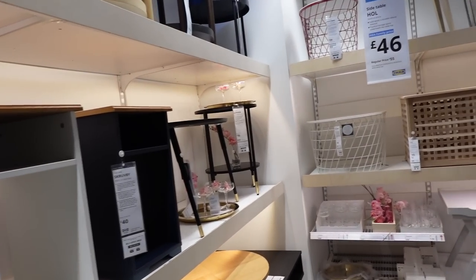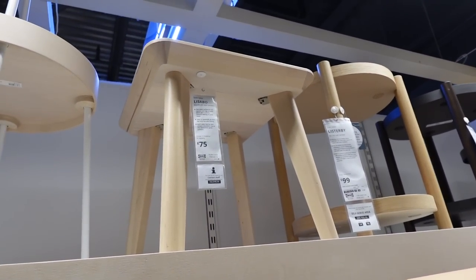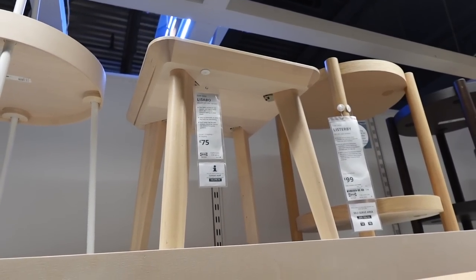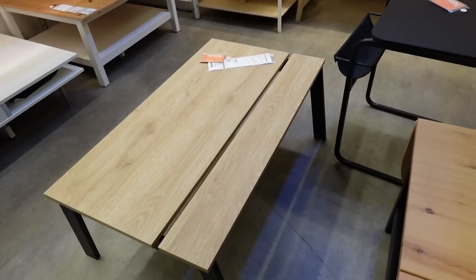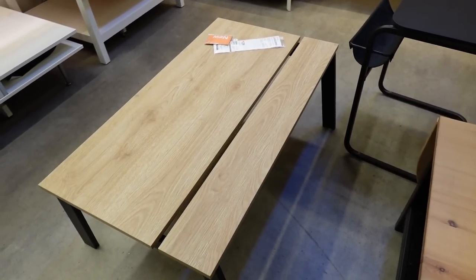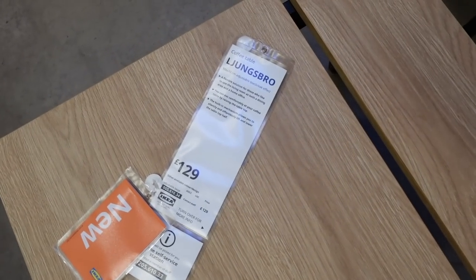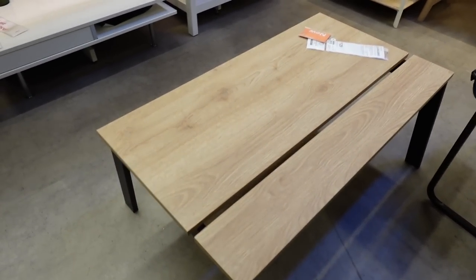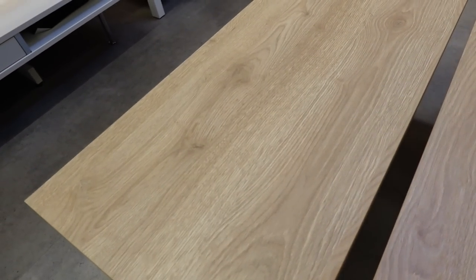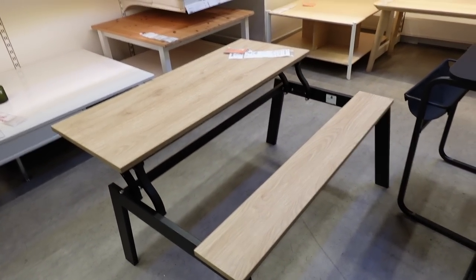I'm in the end table section and I've spotted this end table, the Lisa Bow, which I think looks really nice and will be perfect for my new sofa. A couple of new coffee tables that Ikea have in — this one is £129, but it is super cool because it actually lifts up so you can eat your dinner off it as well. I thought it was really cool.